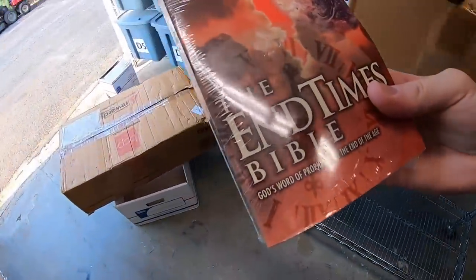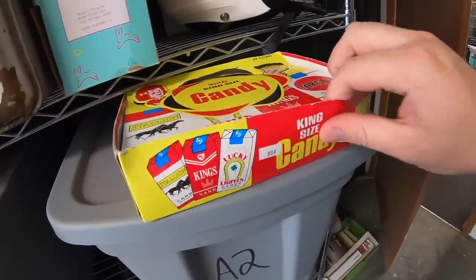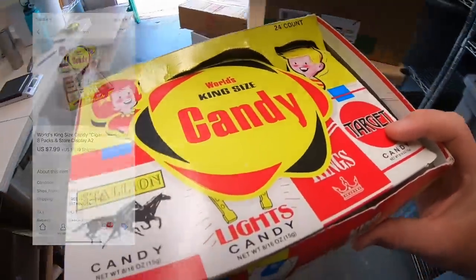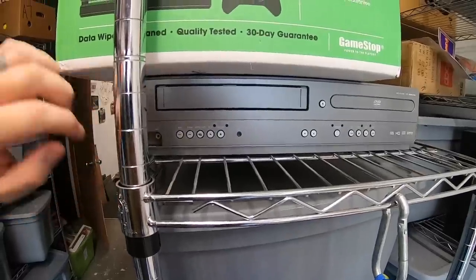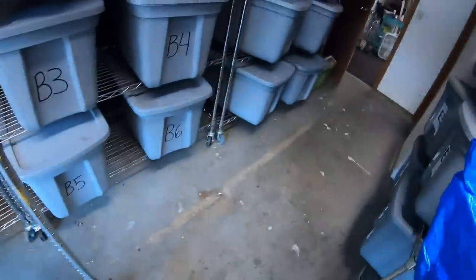Another thing from F2 — a Bible. This is the End Times Bible. I picked it up for a buck and it sold for $9.99 plus shipping. I also sold some candy cigarettes — definitely one of the weirder things I've ever sold. It's like a store display box with candy cigarettes inside. I think I paid a buck at a garage sale; they sold for $7.99 plus shipping. I also sold a Magnavox VCR/DVD combo — it didn't have the remote, which hurt the price, but it sold for $29.99 plus shipping.